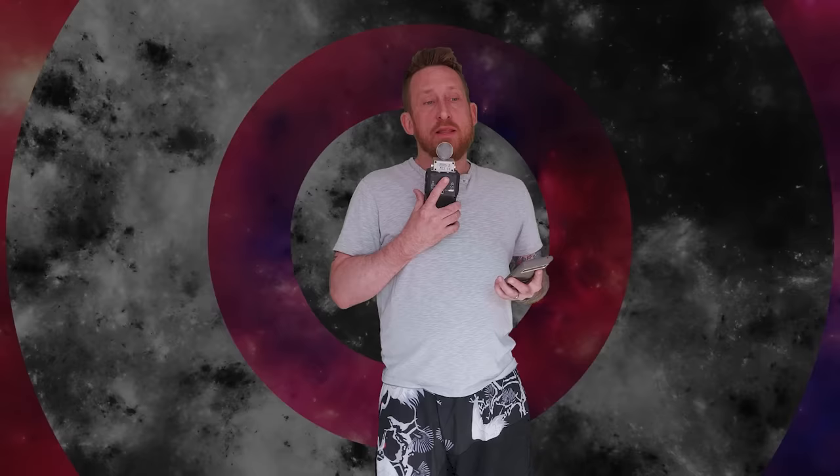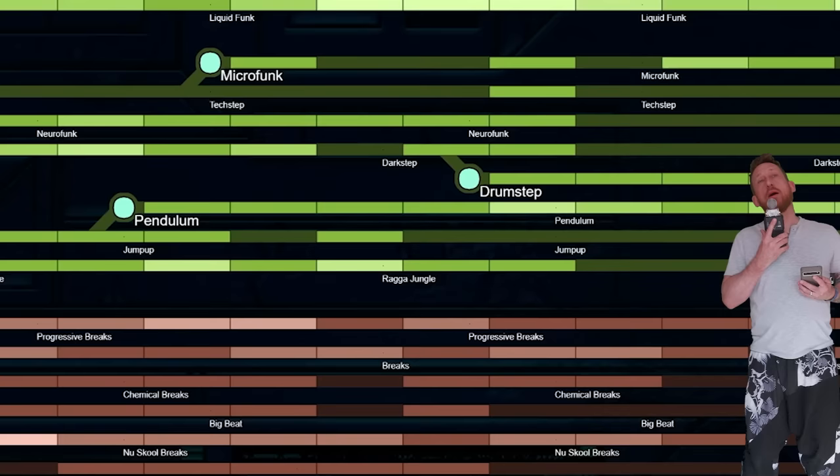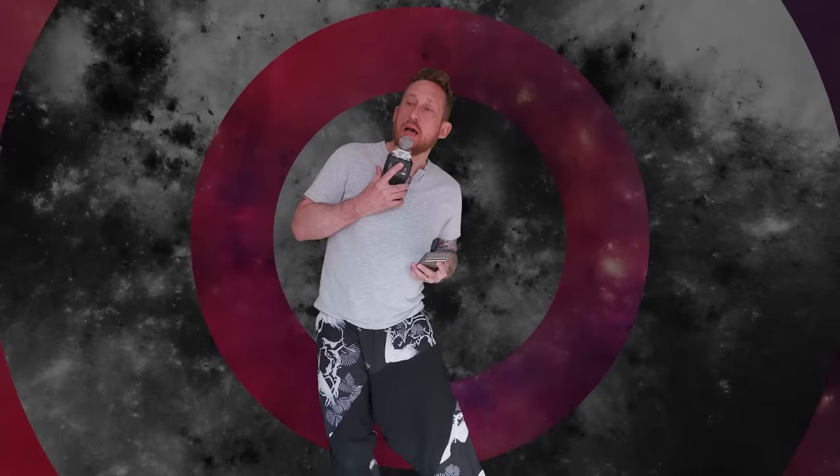I got into that, then found Goldie, LTJ Bukem, Diesel Boy later. And then I kind of stopped listening to drum and bass for a long time, until I met a friend through my Discord — this guy named World. He's a producer and software designer and he's really into it. We talked a lot about drum and bass. He would send me tracks he was working on and links to tracks he thought were interesting. I was like, whoa — this genre has gone through a lot of stuff. I looked at Ishker's guide for electronic music and saw all these sub-genres I didn't know shit about. Let's figure out what happened.